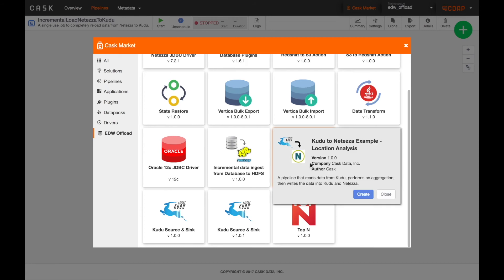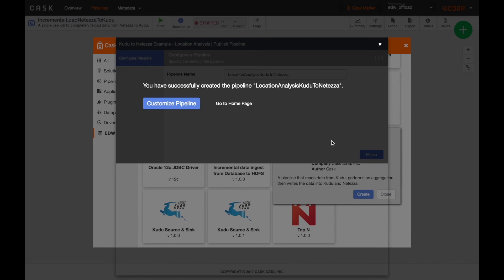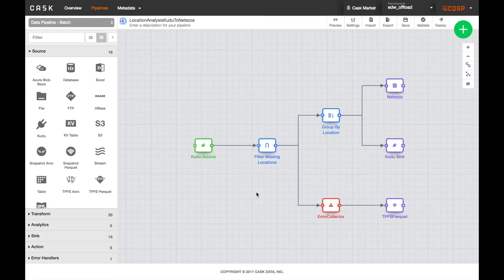This pipeline demonstrates reading the data from Kudu and performing an aggregation in Hadoop before writing the results back into Netezza. Once again, the CDAP data pipeline studio and built-in scheduling make creating this pipeline quick and simple.